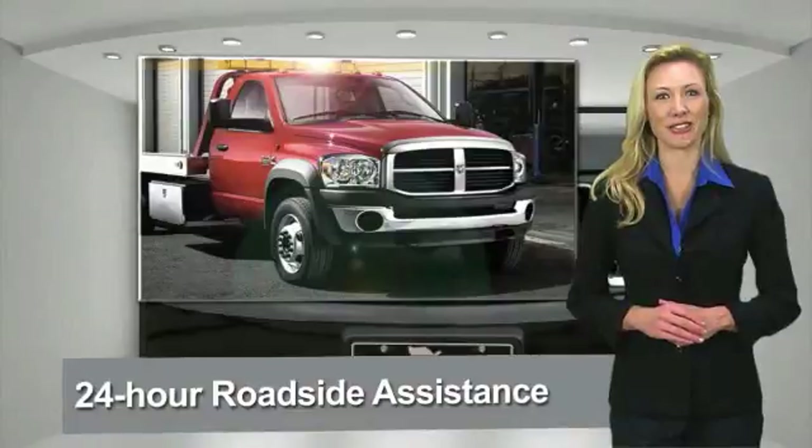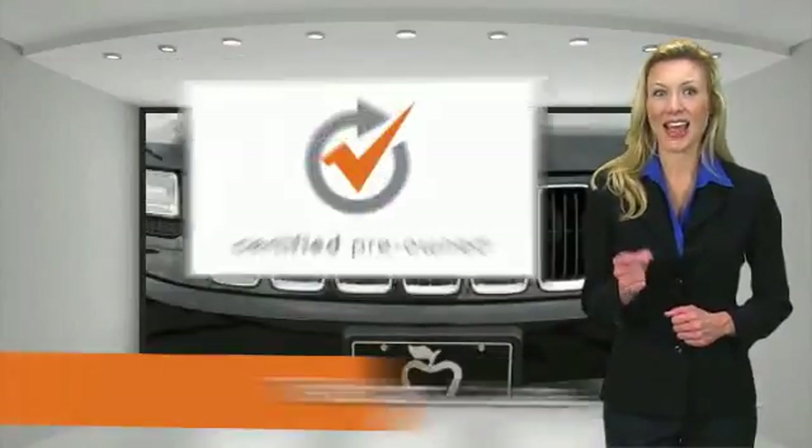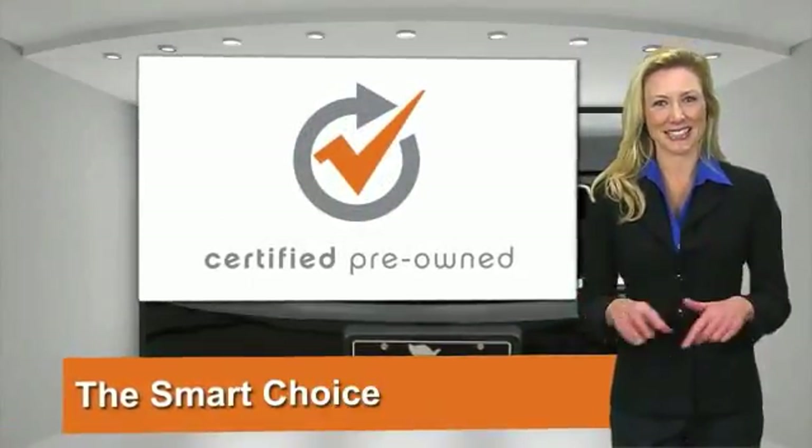Chrysler Group Certified Pre-Owned Vehicles. The smart choice. Factory backed to go the distance.